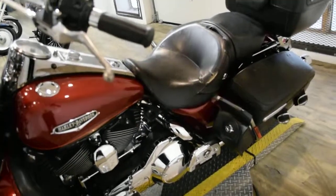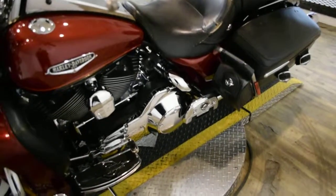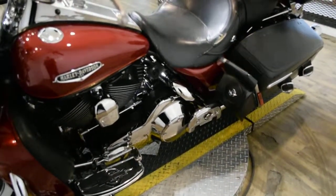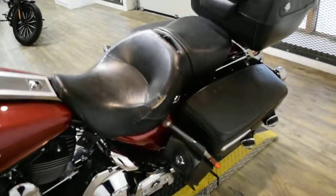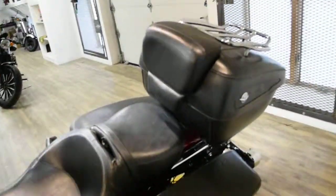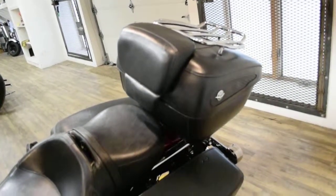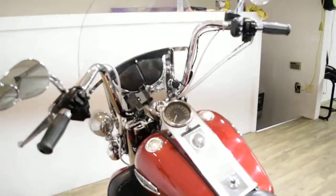This bike also has some extras. It does have the light bar kit, Reinhardt pipes, rider and passenger floorboards, white wall tires, braided lines, a windshield, highway bars and pegs, the tour pack, the luggage rack, a phone mount, a speaker, and a digital gas gauge.